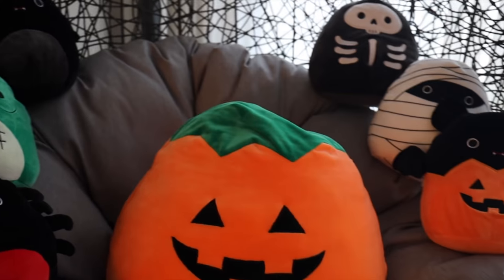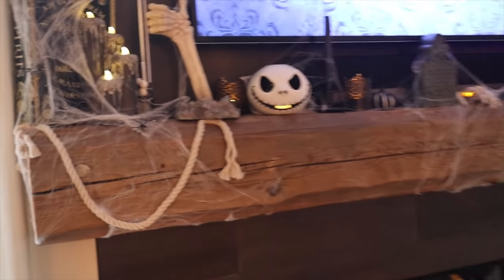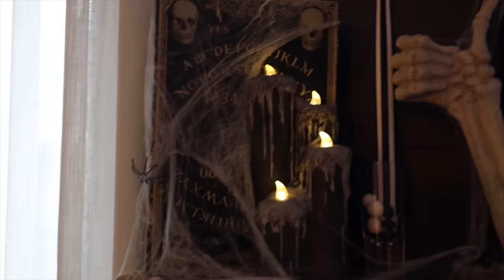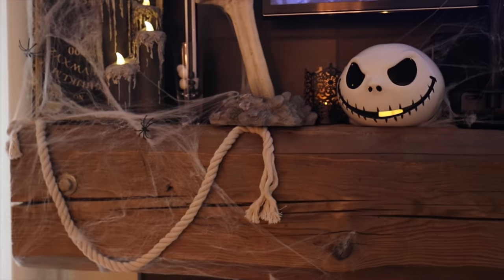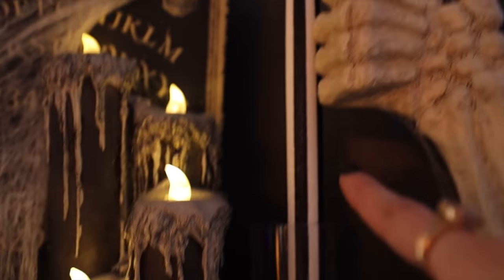I've got a bunch of squishmallows in the egg chair — Carl loves the squishmallows as well. Then I've got the fireplace going. The mantle is kind of similar to last year but I added a little bit more to it. I hook the cobwebs to the top of the TV and then into the mantle. We actually hung this mantle ourselves — it's like a huge piece of, I believe, elmwood.